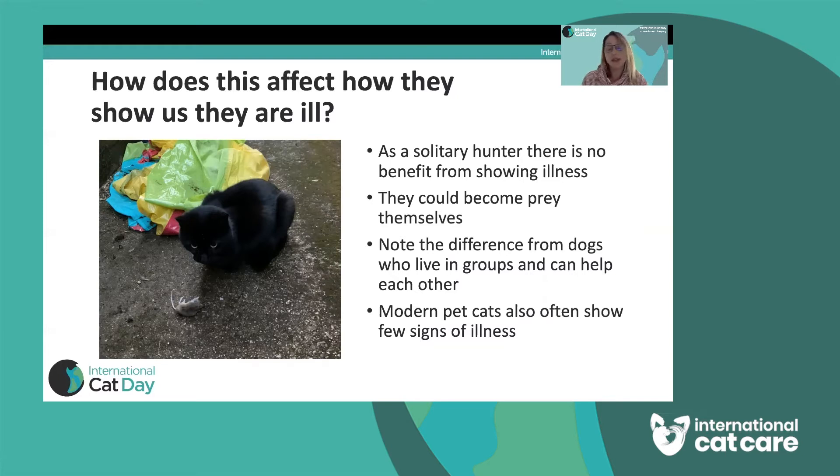Your little cat in your house — and my little cats in my house — they're not necessarily going to show us as obviously when they're unwell. And that's why you need to be your cat's pet health detective.